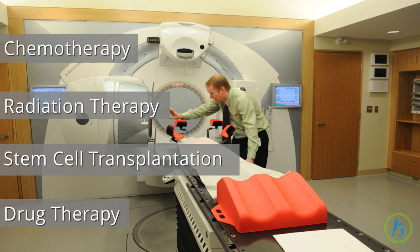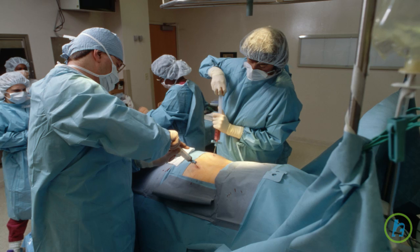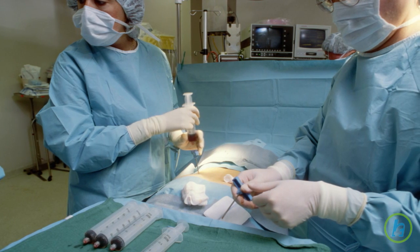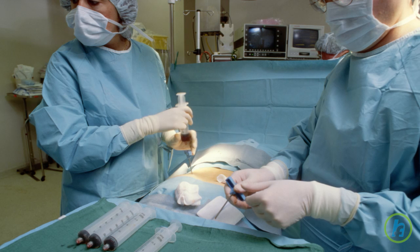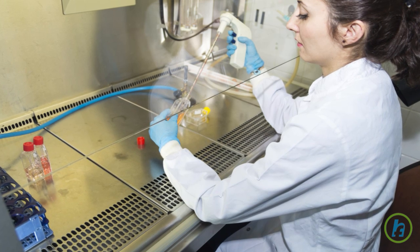Current therapy includes radiation therapy, stem cell transplantation, and drug therapy. Clinical trials involving biologic therapy may also be available. Your doctor is the best source of information regarding treatment for your condition. It is important to discuss with your doctor which therapy, if any, is most appropriate for you.